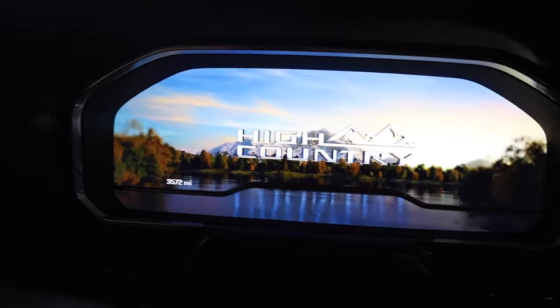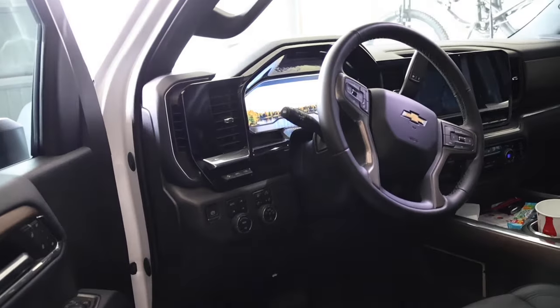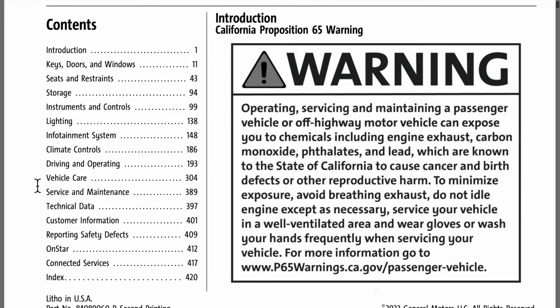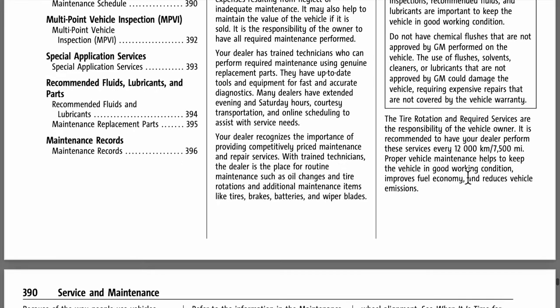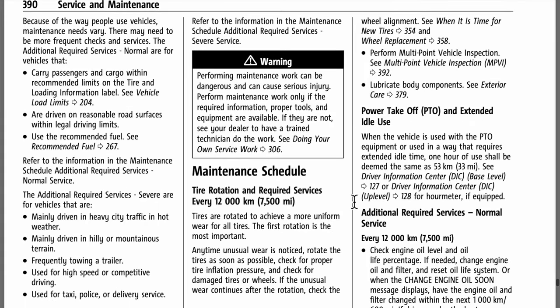It should just pop up. It's not too bad — I only have 3,572 miles. Does anyone know what the interval is for the oil change? I found the owner's manual, and right here under service and maintenance it shows the oil change around 7,500 miles. That's typically what I've seen on gas engines.